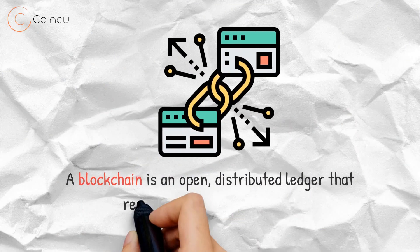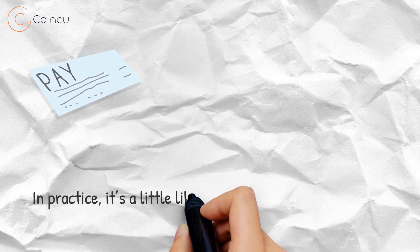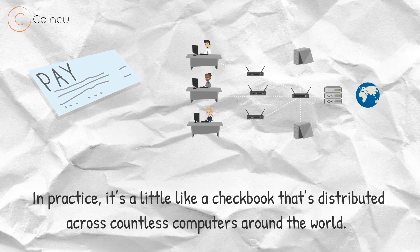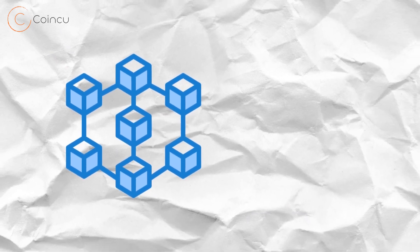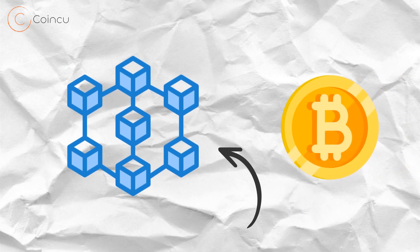What is a blockchain? A blockchain is an open distributed ledger that records transactions in code. In practice, it's a little like a checkbook that's distributed across countless computers around the world. Transactions are recorded in blocks that are then linked together on a chain of previous cryptocurrency transactions.